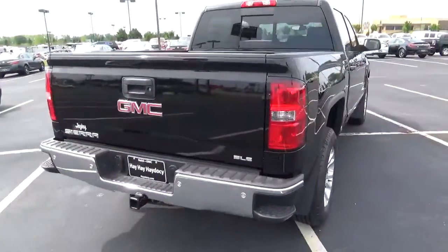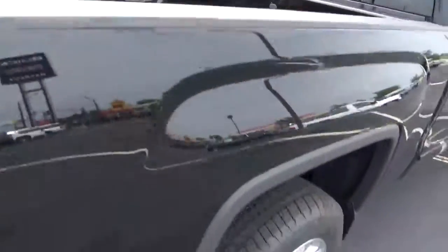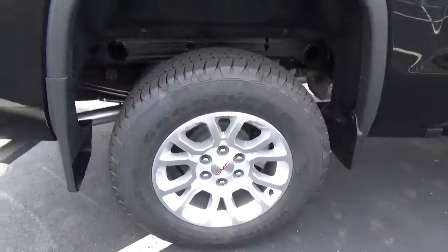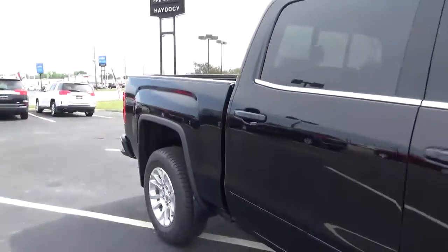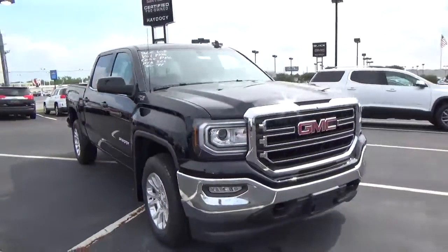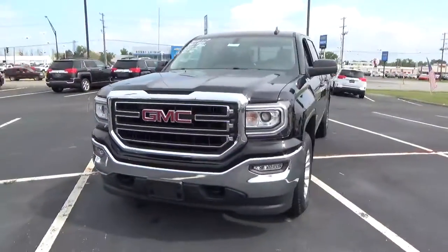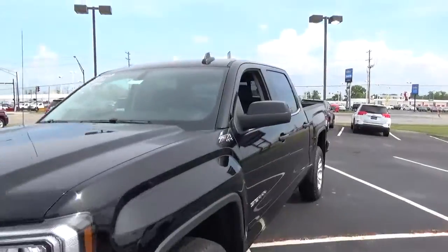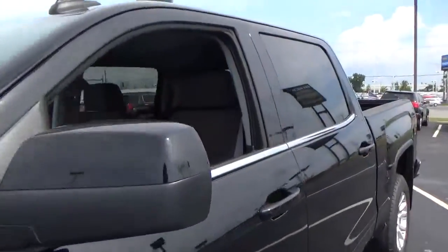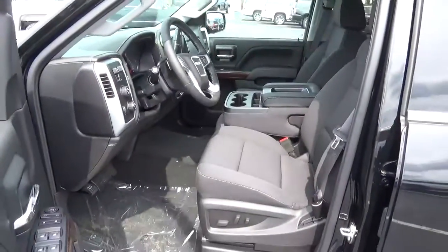Rear parking sensors, alloy wheels with 4 wheel disc brakes, fog lights, front tow hooks, cloth seats.